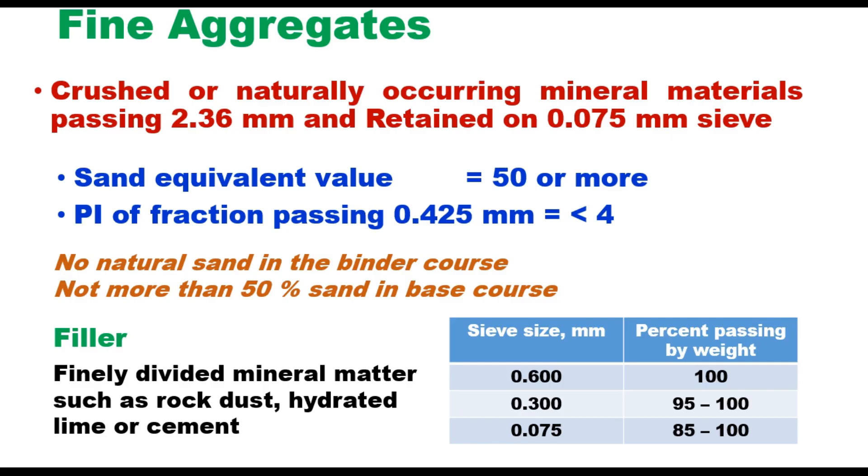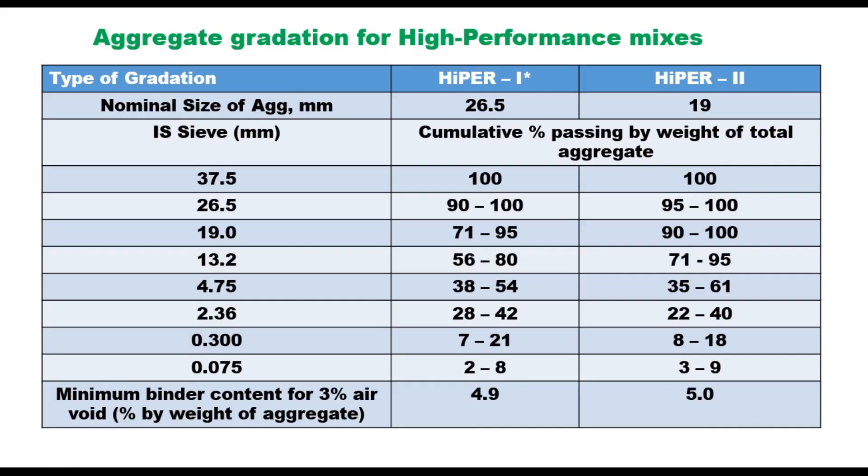Filler can be rock dust, lime, or cement meeting the specified sieve size analysis: 100% passing 600 micron, 95 to 100% passing 300 micron, and 85 to 100% passing 75 micron. When coarse aggregate, fine aggregate, and filler are mixed together, the final grading for the high performance mix should meet one of the specified requirements.